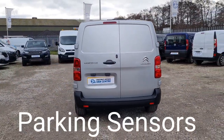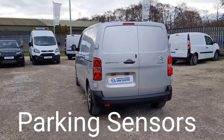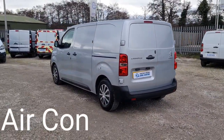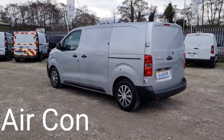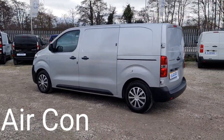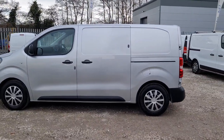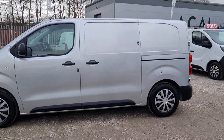Rear parking sensors, and it's got the deadlocks on. All our vehicles come with a full MOT, no advisories on our MOTs — nothing to be replaced at all. Also comes with a full service and a warranty too. Got the deadlocks on the side loading door as well.